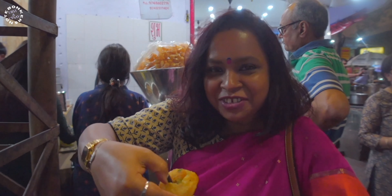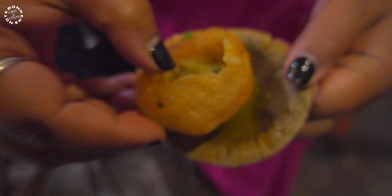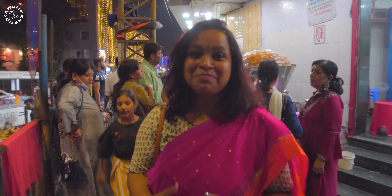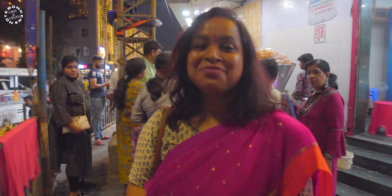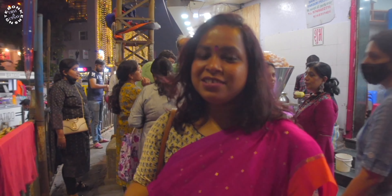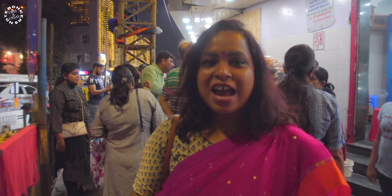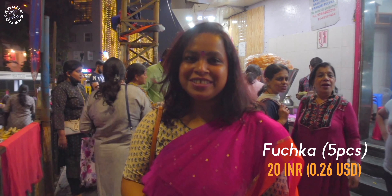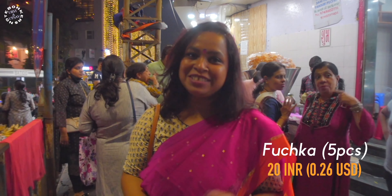I am having the famous puchka, or pani puri as it is popularly known — it's very tasty. Puchka is very famous in Kolkata; you must try it. As you can see, it's very crowded — people love it here. The ones we tasted were so nice, tasty, and tangy. This place is just in front of City Centre One, and you can find numerous puchka stalls in every corner of the city, so don't miss it.